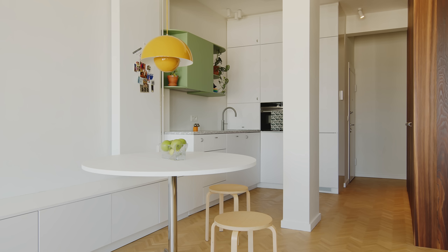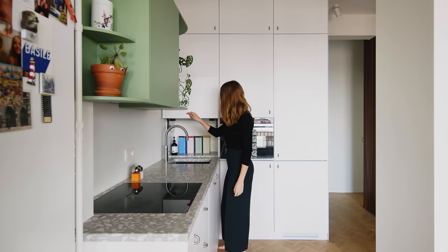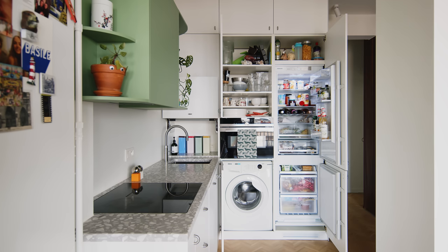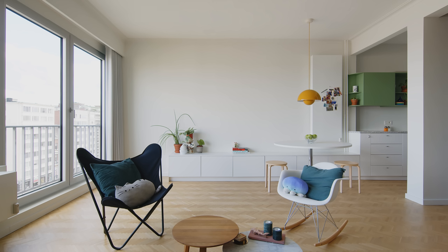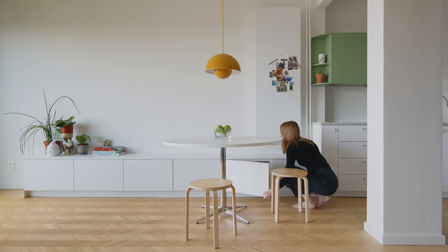I designed the kitchen in white with some additional texture through the terrazzo worktop. The kitchen has everything I need: a built-in refrigerator, a hidden washing machine, a combi oven, a dishwasher, an induction cooktop and hood. The sink also has a boiling and purified water tap, which is really convenient and quite a luxury for a small space. I custom built the open green rounded shelving, which provides space for plants and cooking supplies. The counter extends to a seating bench to make space for the dining area. The bench goes to the end of the apartment and has storage built in.